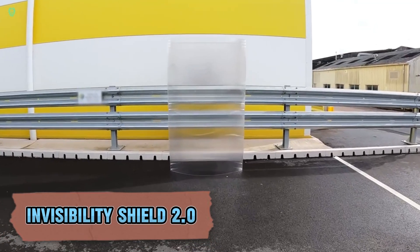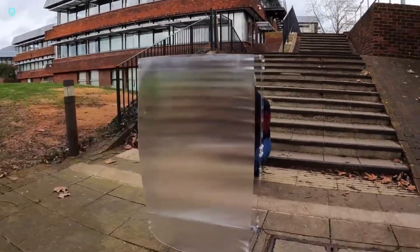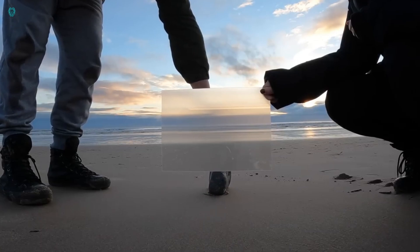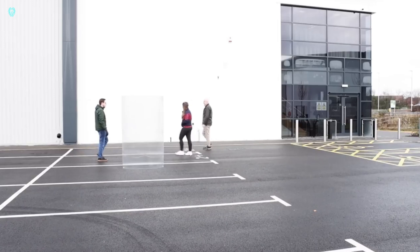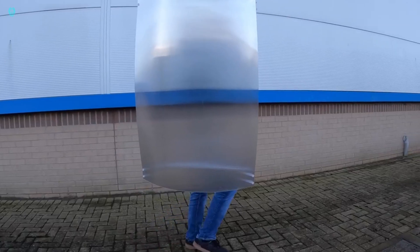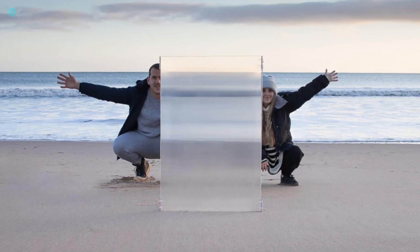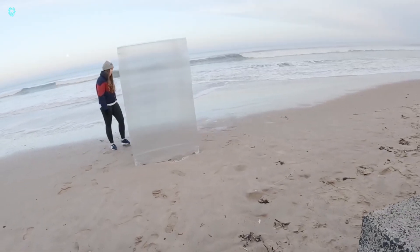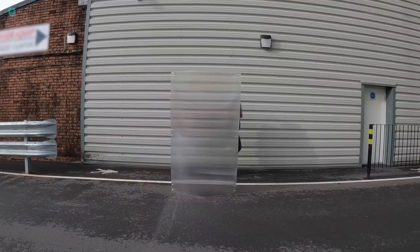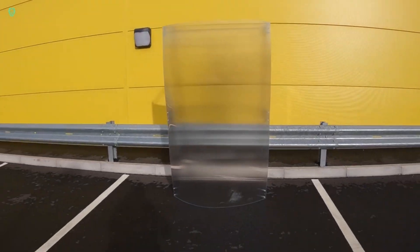Exciting news for all aspiring superheroes — the Invisibility Shield team has just released the upgraded version 2.0 of their groundbreaking product. This new version is lighter, stronger, and even more effective at making you disappear. Like all cutting-edge technology, it comes with a price. The Invisibility Shield 2.0 measures 1 meter in height and 70 centimeters in width, priced at $377. Made from durable polycarbonate housing with a lens array, the magic happens through light manipulation — the shield cancels out your reflection with the background, creating a high-quality optical illusion of invisibility.